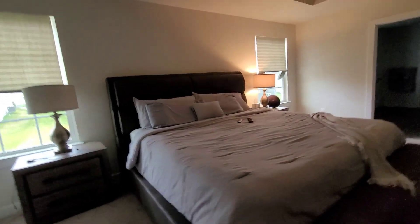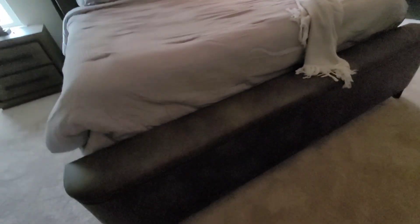So this is the bed — and there's actually a little ottoman area where you can sit down and put your shoes on. The dresser is in here and the television is up.